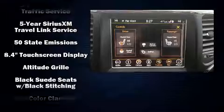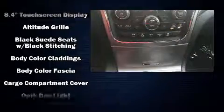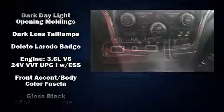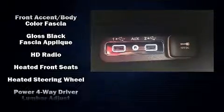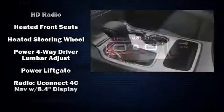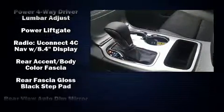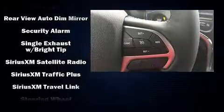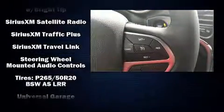Jeep ensures the safety and security of its passengers with equipment such as dual front impact airbags with occupant sensing airbag, head curtain airbags, traction control, anti-whiplash front head restraints, ignition disabling, and four-wheel disc brakes with ABS.